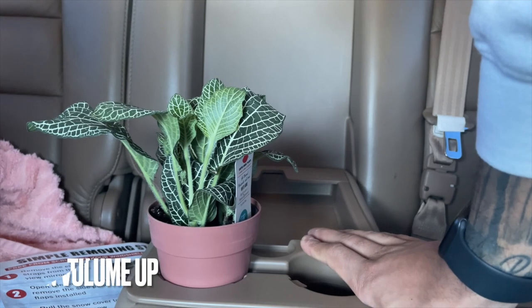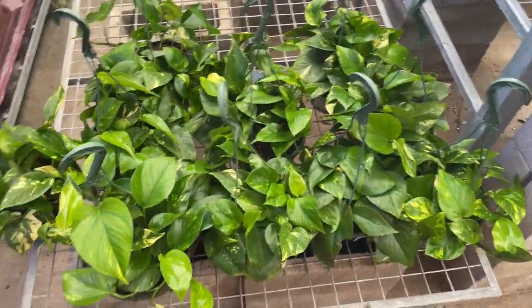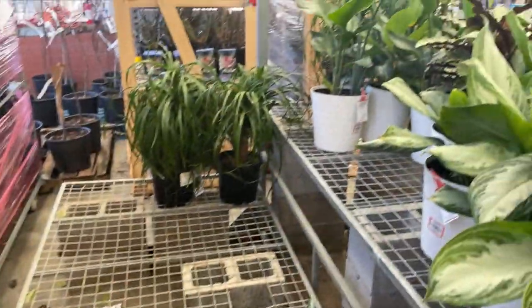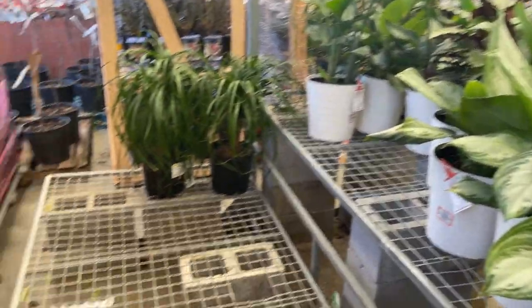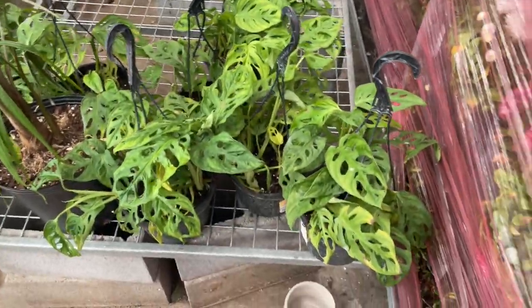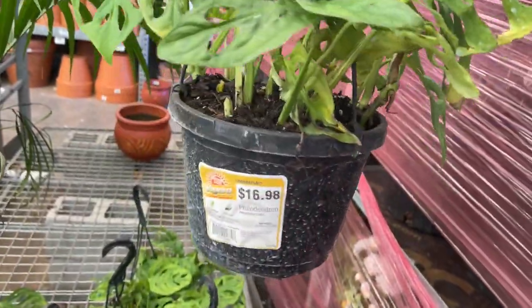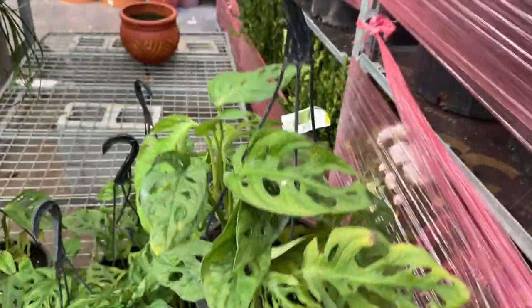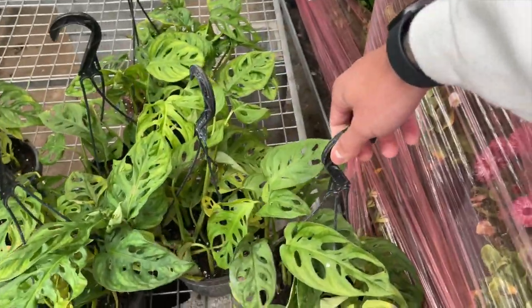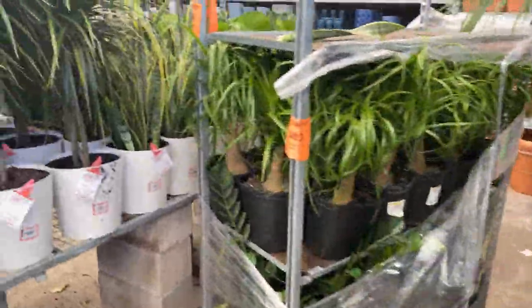Here we are at Home Depot. We're slipping off to the back because sometimes the good plants are hiding. Home Depot is a sleeper place to buy plants — they don't even have to be on clearance and they're ridiculously cheap. These monsteras are like seventeen dollars, and the one I got at Walmart was like twenty and way smaller. Home Depot is really a sleeper.